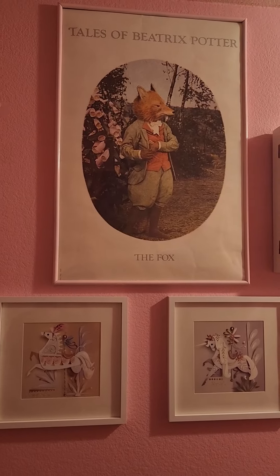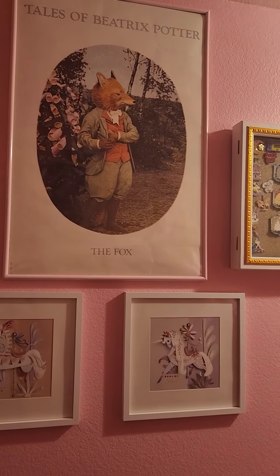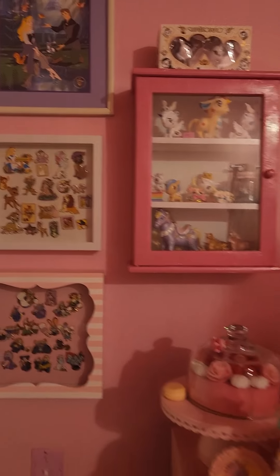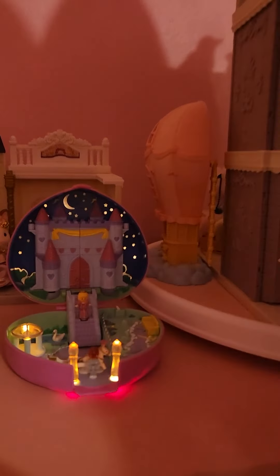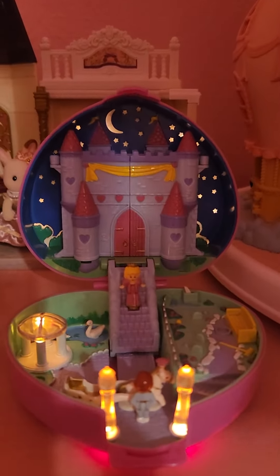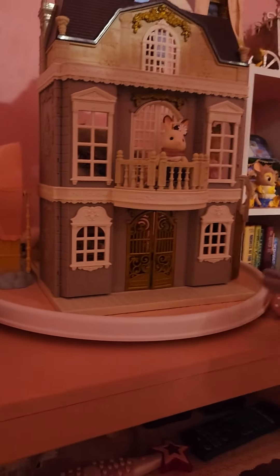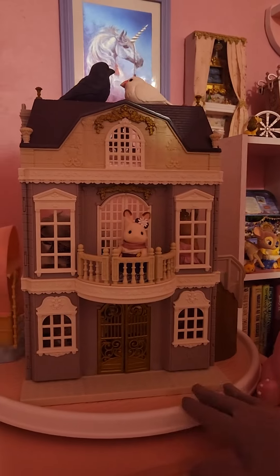And this is my wonderful Beatrix Potter poster, and some pins and all kinds of wonderful things. I have some toys, some unicorns. This is Starlight Castle that my wonderful boyfriend gave me for my birthday a few years ago.